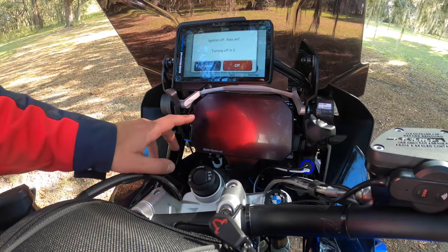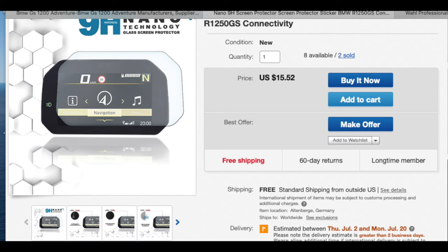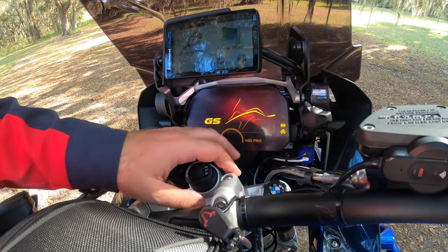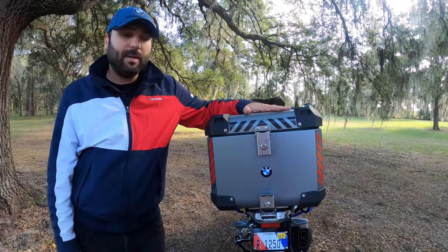Another cheap upgrade is the TFT screen protector — a $15 clear protection cover on the TFT display to avoid scratches. It doesn't reduce any color or clarity; the screen still looks very vivid.